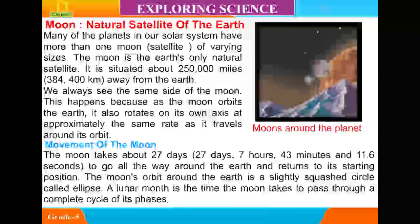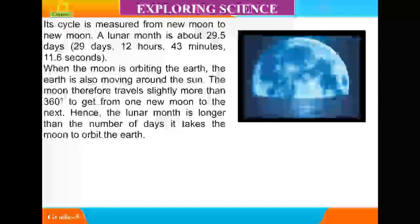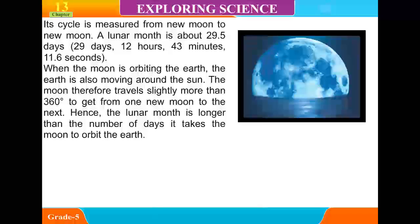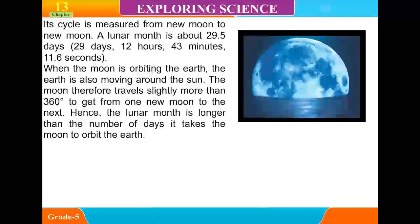A lunar month is the time the moon takes to pass through a complete cycle of its phases. Its cycle is measured from new moon to new moon. A lunar month is about 29.5 days — 29 days, 12 hours, 43 minutes, and 11.6 seconds.